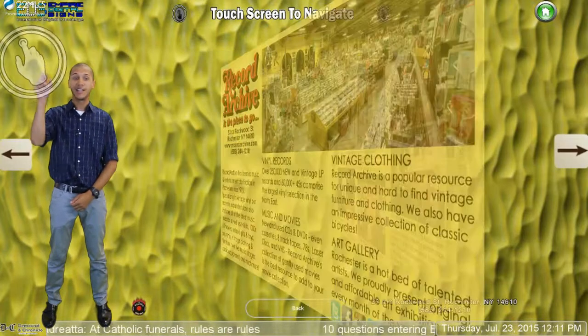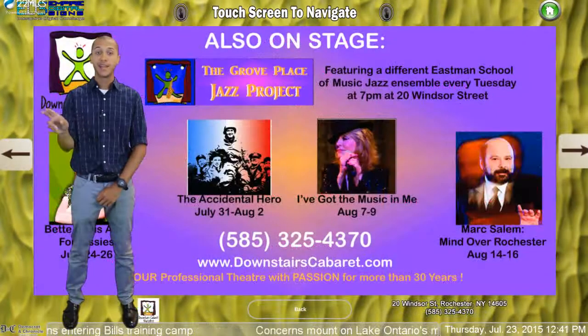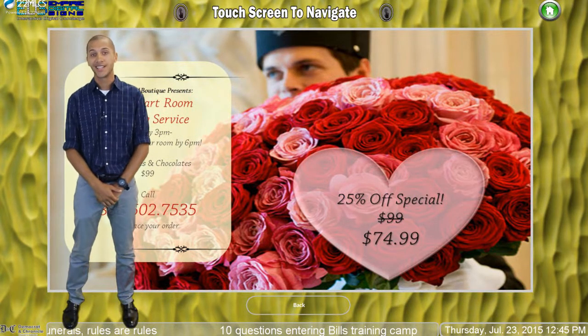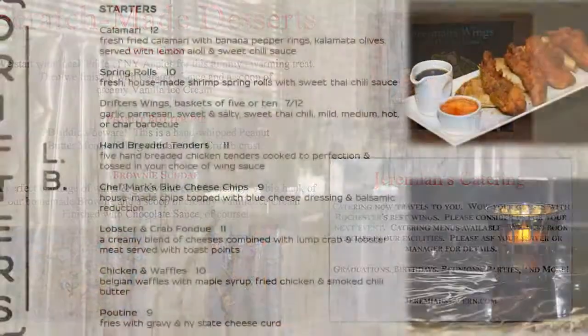Once your button is selected, the screen opens up to your third layer. The third layer details menu items, show times, location, services, or any information you want to provide about your business. In this layer, businesses have three full-screen pages to utilize. This is where content is king.